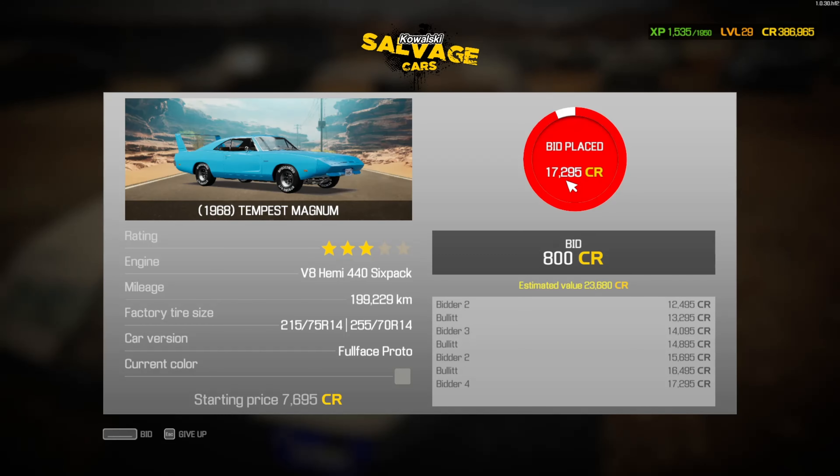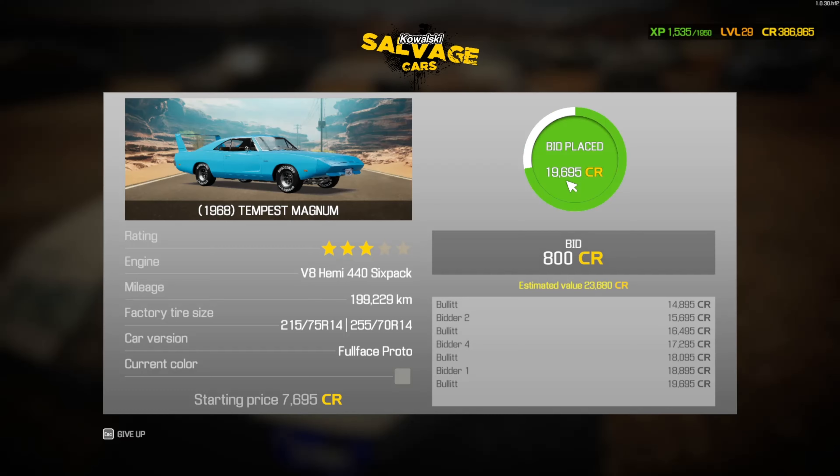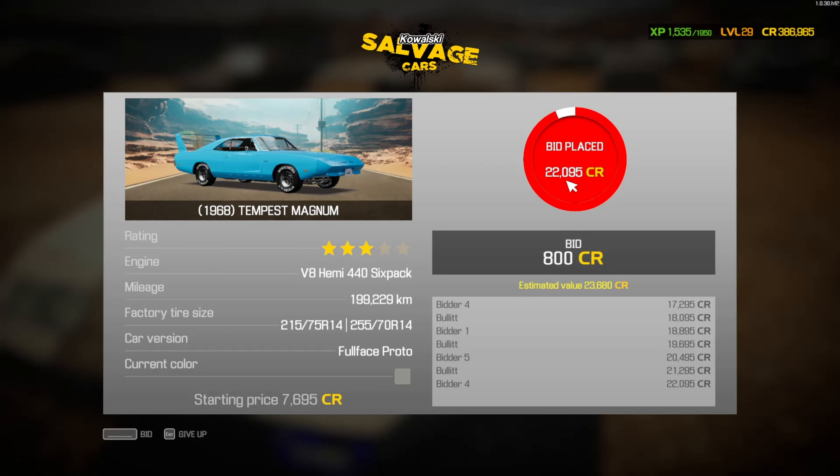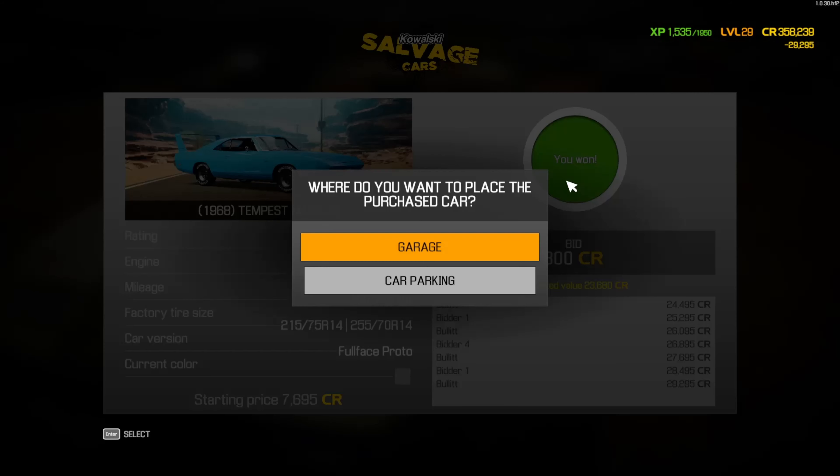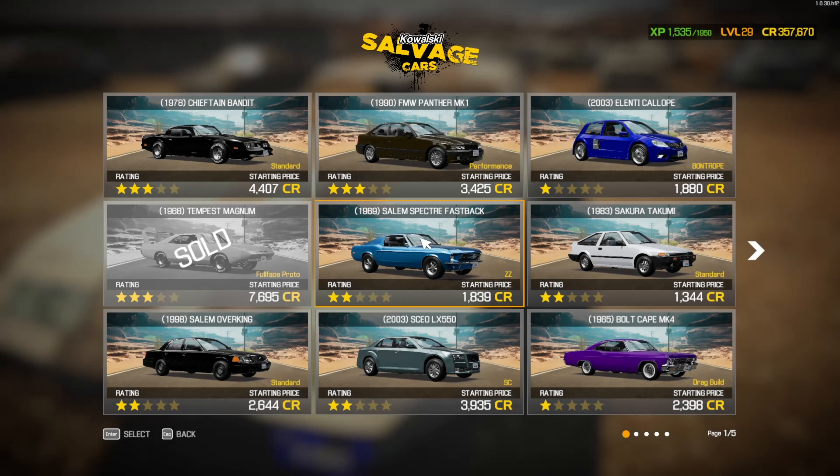All right, that was actually very successful — I was not expecting that. One car already. In that case, I'm gonna go find another car, because if that one's only 73k, I've got another 390k to spend. And I don't think I'm gonna spend all that on the Lamborghini. Let's see.